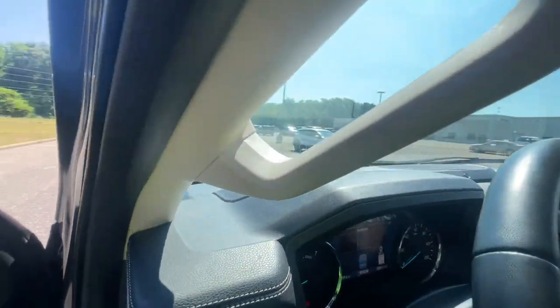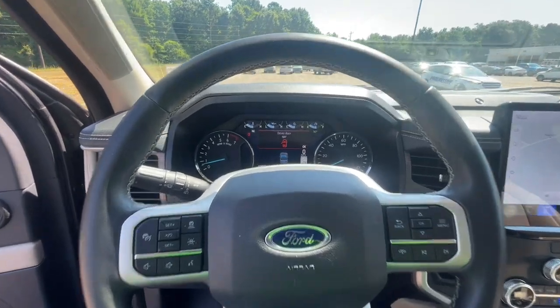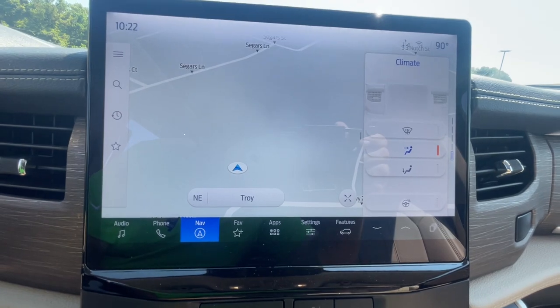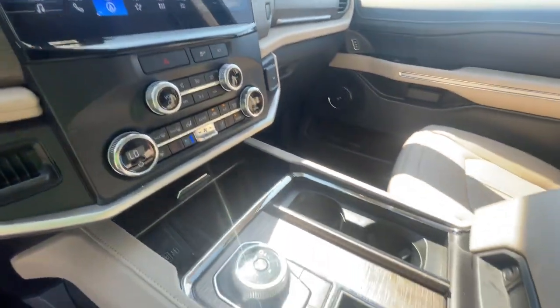These are just some of the great options this vehicle comes with: heated steering wheel, navigation system, keyless entry, moonroof, heated mirrors, fog lamps, backup camera, power liftgate, satellite radio, and heated rear seat.